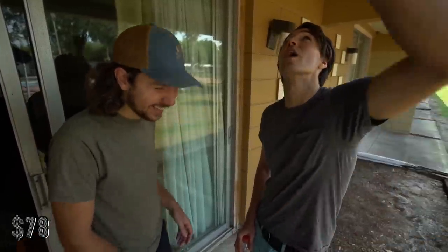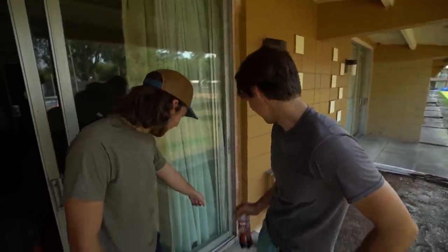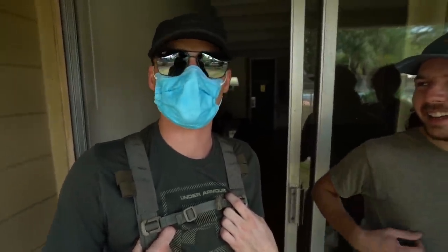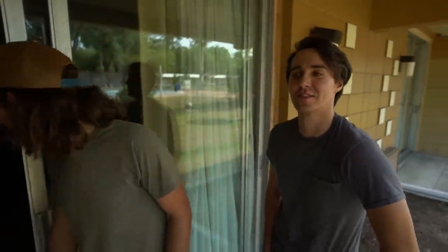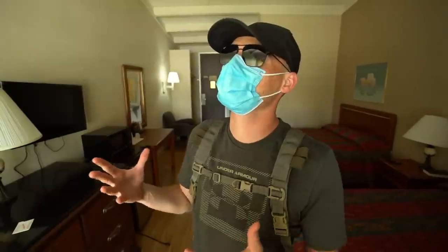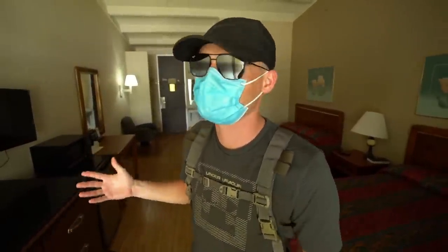Alright guys, what do you think about this place? I see stains all over the wall. There's a wasp nest right above my head — wasp in there too — and it smells way worse than the last one. This one's bad, I'm excited. This one's a little bit better than the other in terms of space — you have two beds — but I just want to go through these hotels and see what they look like compared to the better one we're going to later.